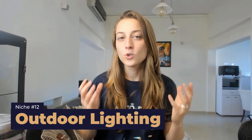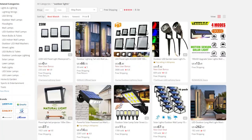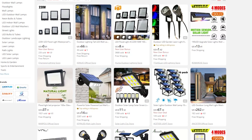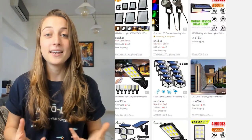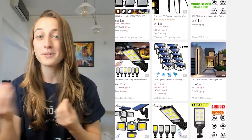Our next niche is outdoor lighting. This niche is great because these products have a lot of things going for them that dropshippers can use to advertise. For example, if they're motion-sensored, waterproof, long-lasting, or even solar-powered — there are so many different terms that you can use in your marketing that'll pull different people in.